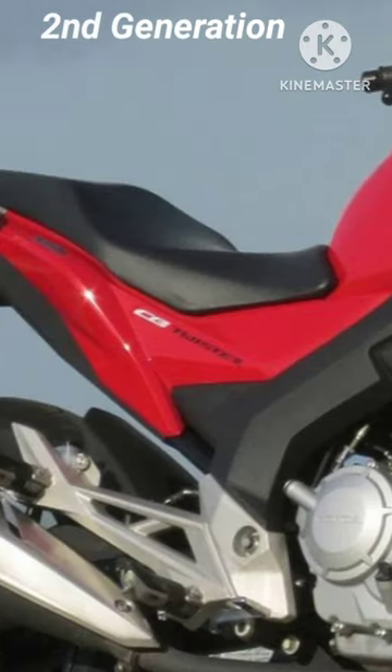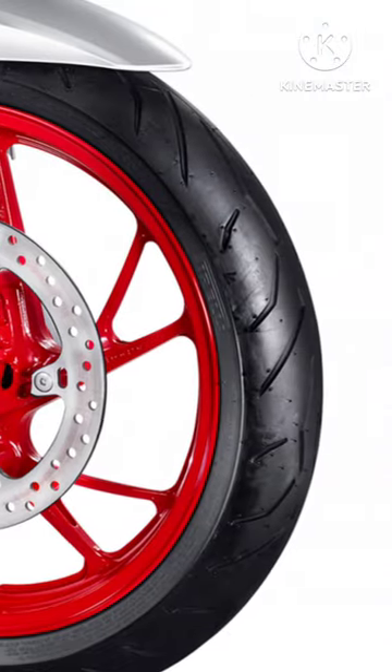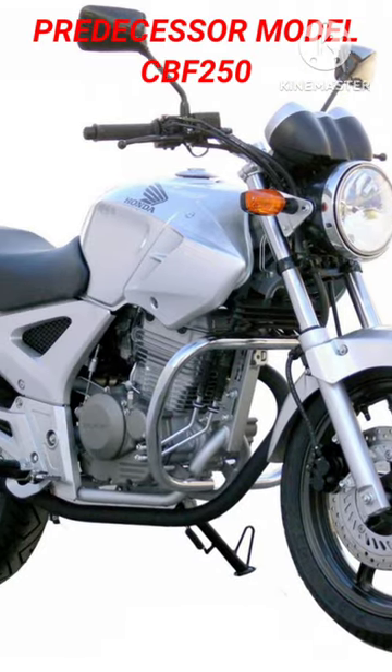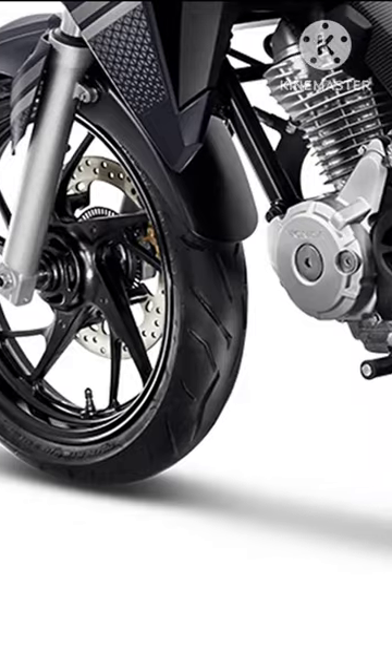A 249.5cc, OHC, single-cylinder, 4-stroke with TGM-5 electronic fuel injection and air plus oil cooling, capable of a maximum 22.4 HP at 7,500 rpm and maximum 22 Nm of torque at 6,000 rpm, mated to a 6-speed gearbox nestled inside a diamond-type frame.